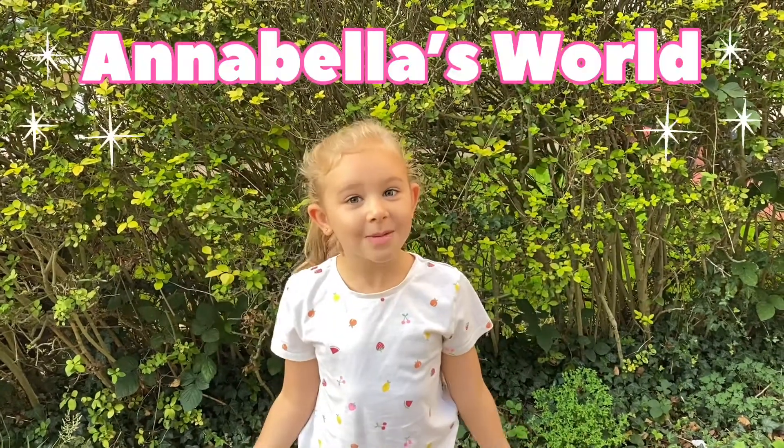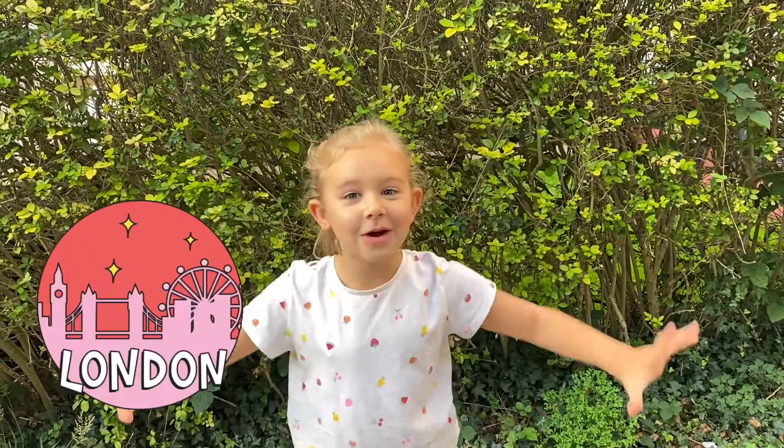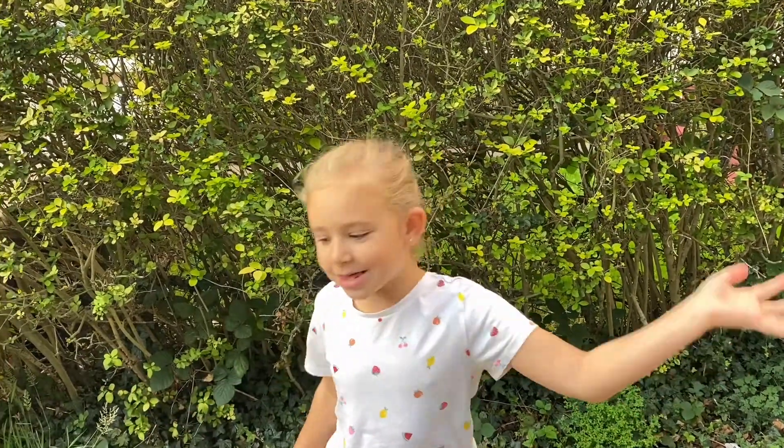Hi guys, welcome to Annabella's World. So today what we're going to do is go to London. I'm so excited. Come on, let's go.